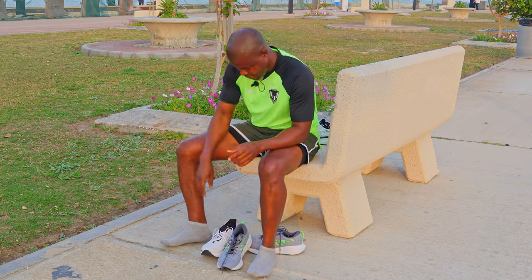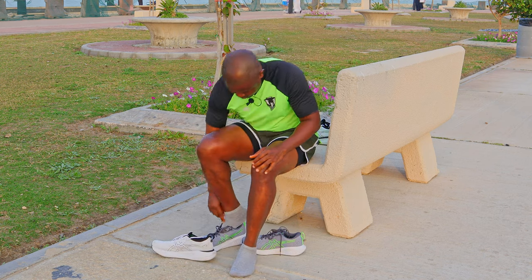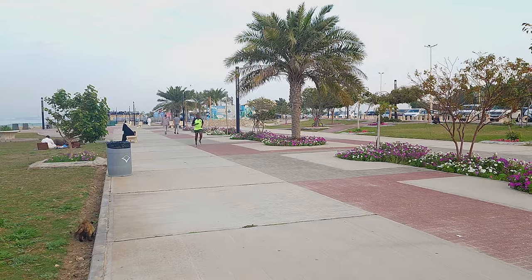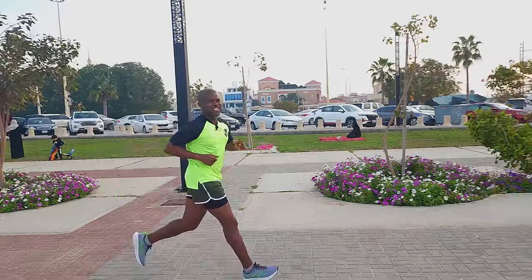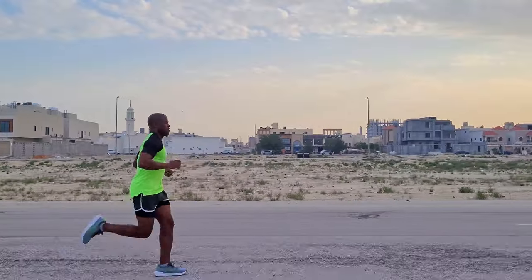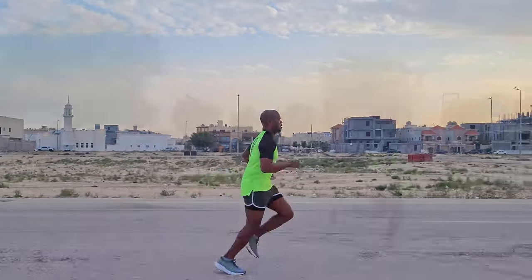First, I lace up the Gel Excite 10 and head out for the six kilometer run. I'm ready to go. I just laced up and I can already get the vibes — very nice feel, supportive, very comfortable around my feet, nice underfoot comfort, excellent lockdown. Good vibes so far from this shoe.